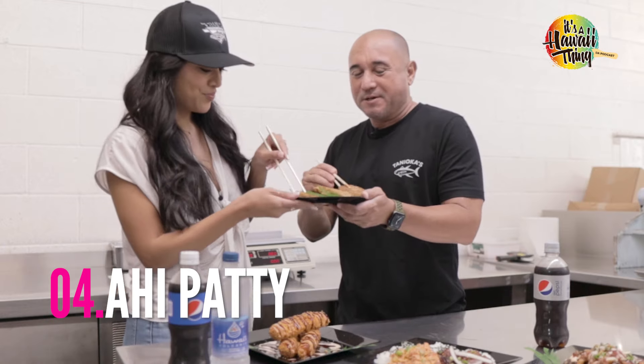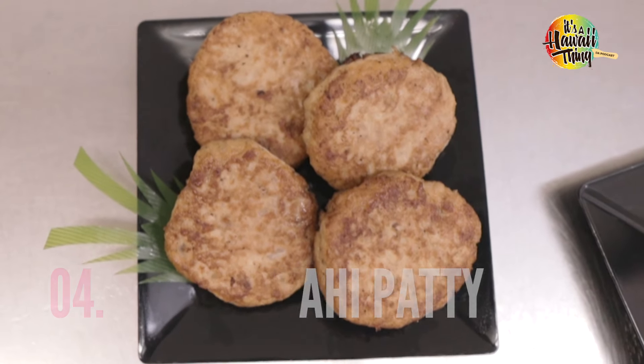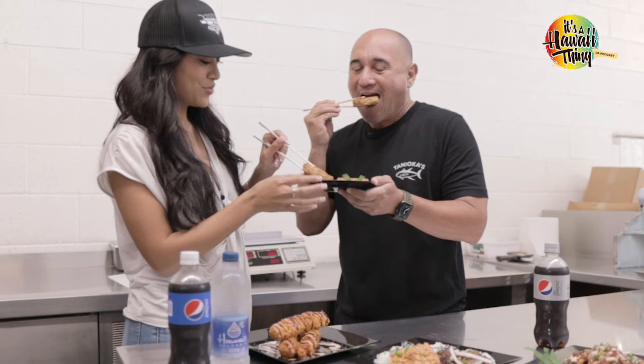Number four, the ahi patty — one of my favorites from Tanioka's. We got to give a shout out to Grandma Tanioka for this recipe. Ono.